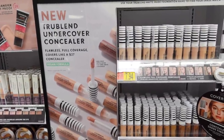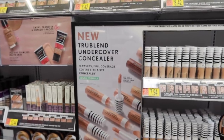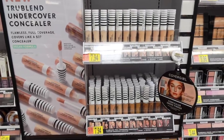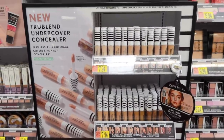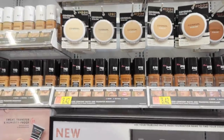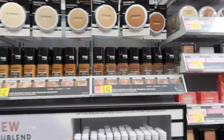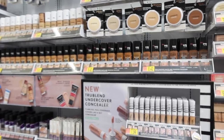This is a much cuter display of the CoverGirl True Blend Undercover Concealer. It says 'Flawless Full Coverage Covers Like a $27 Concealer' — I think they're hinting at Tarte Shape Tape. I definitely agree — I feel like this is a really great Tarte Shape Tape dupe, and honestly it's a little creamier and sits better under the eyes. And it's literally only $8. The shade range could be better, but let's also talk about the shade range of one of my favorite drugstore foundations, the True Blend Matte Made. Look at all those shades — that makes me so happy. Shout out to CoverGirl.